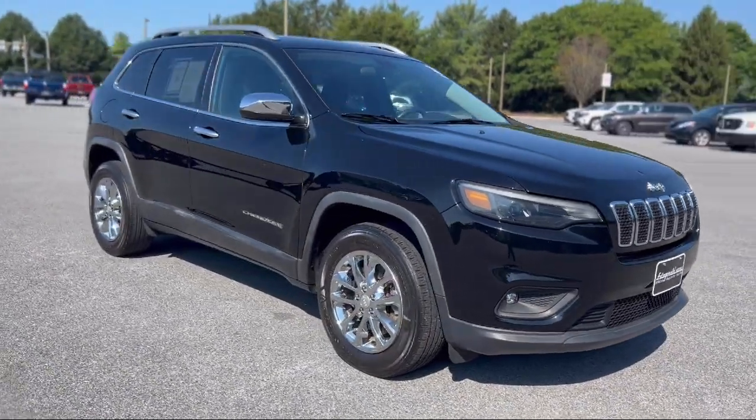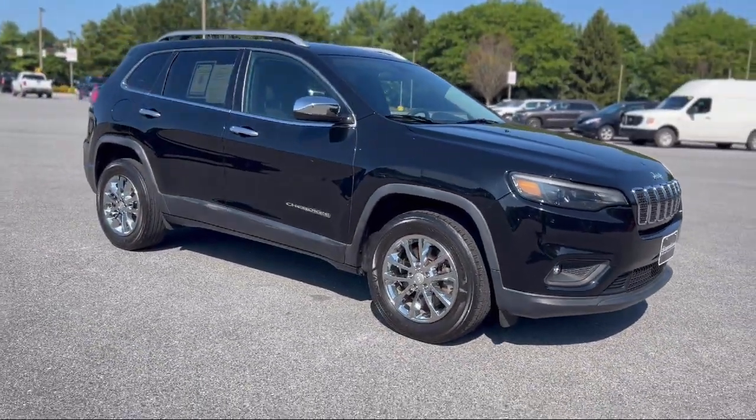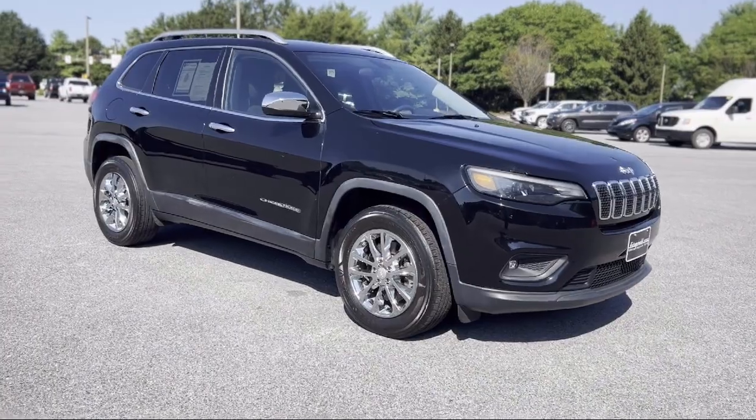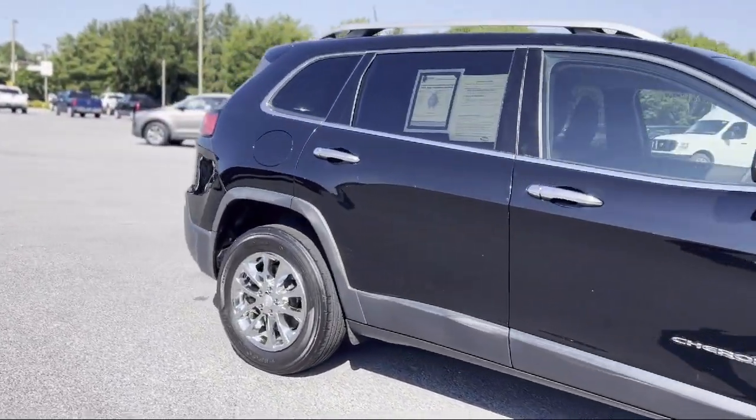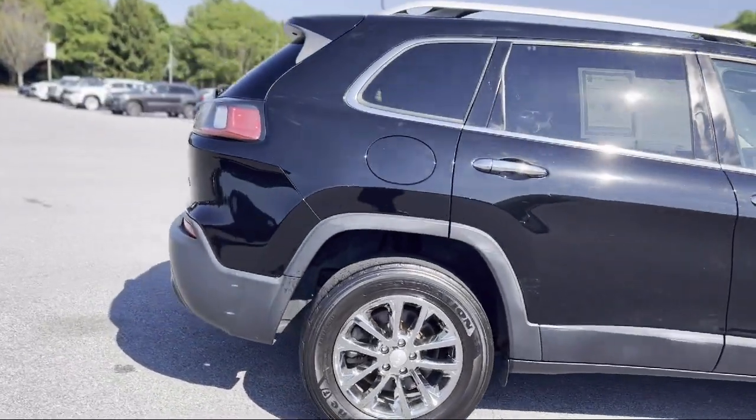It comes equipped with aluminum wheels, hill holder control, smartphone integration Apple CarPlay, rear view camera system, rear side curtain airbags, and audio touchscreen display.